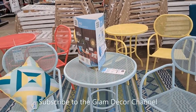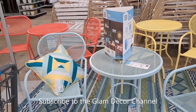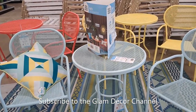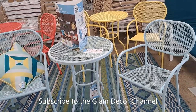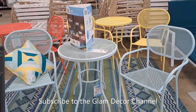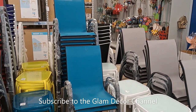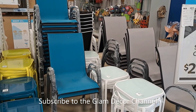All right, now we're going to head to the At Home store. They didn't have a lot to show, but I'm going to show you what I did find. The first thing I saw when I came in was these metal patio sets — $249.99. I thought they were nice and the price was right; they're metal so they're going to last.